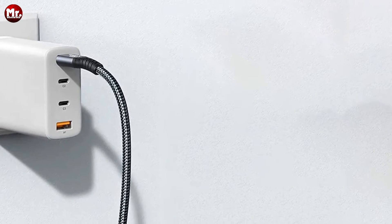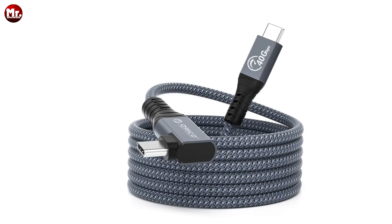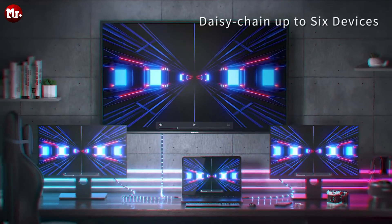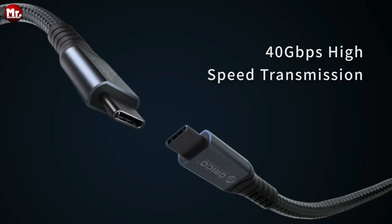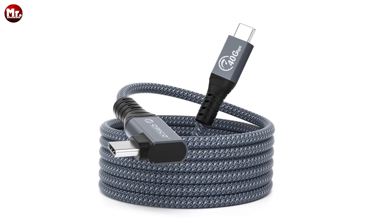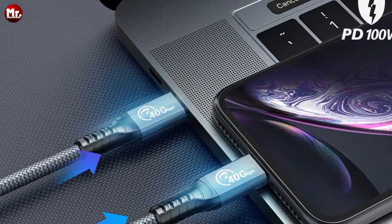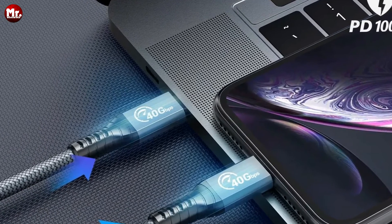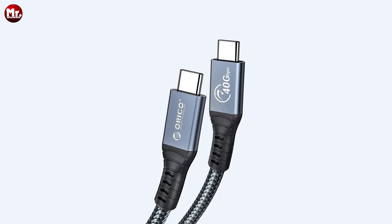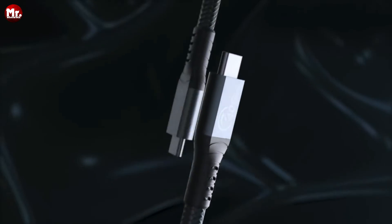Built to last, the Orico Thunderbolt 4 Cable is designed with an aluminum housing, nylon braiding, and a fiber core, ensuring it remains safe from fraying and splitting. It's even been tested to withstand 10,000 bending tests, so you can trust it to endure the demands of your busy lifestyle. From lightning-fast data transfer to seamless device connectivity, the Orico Thunderbolt 4 Cable is the ultimate companion for all your tech adventures, with wide compatibility and a durable build.